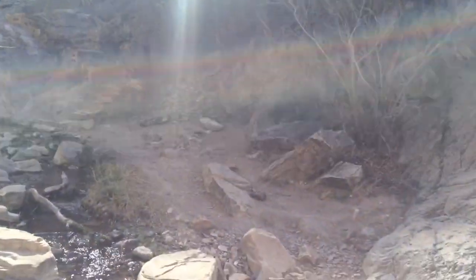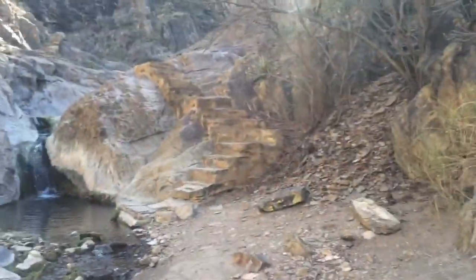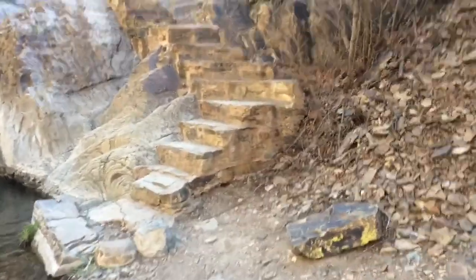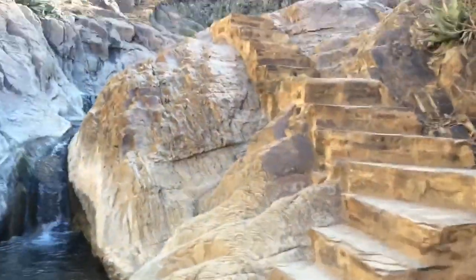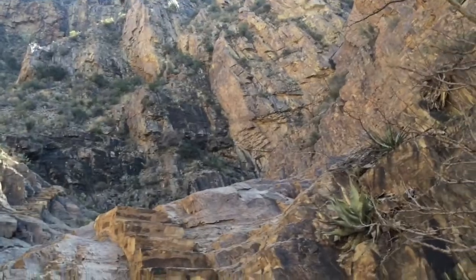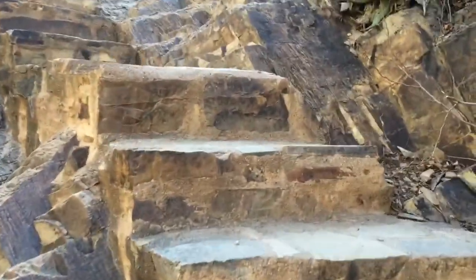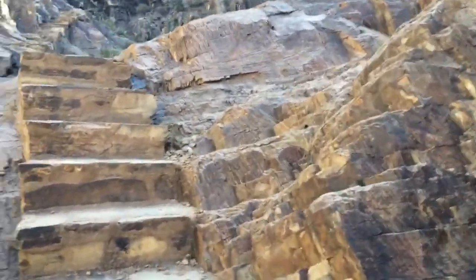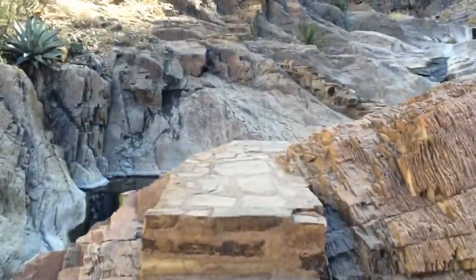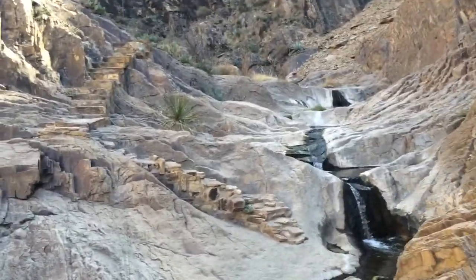There's the trail. And luckily somebody put steps in here — long way up. That's where we came from. And just think, we're actually in Texas.